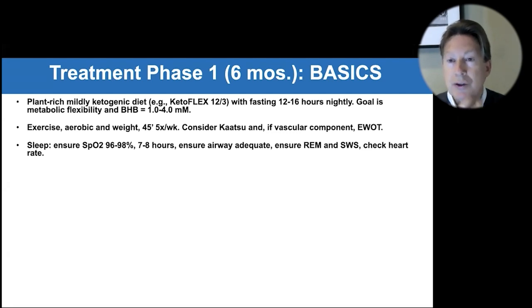For many people it's just an airway issue. There's an interesting group called Vivos that has a way to expand the airway over about 18 months, which may be a good idea for those who need it. You want to ensure adequate REM and slow wave sleep, and check heart rate at night — some people get adrenaline rushes, heart rates going over, waking up, which can be from a poor airway, sleep apnea, or upper airway resistance.